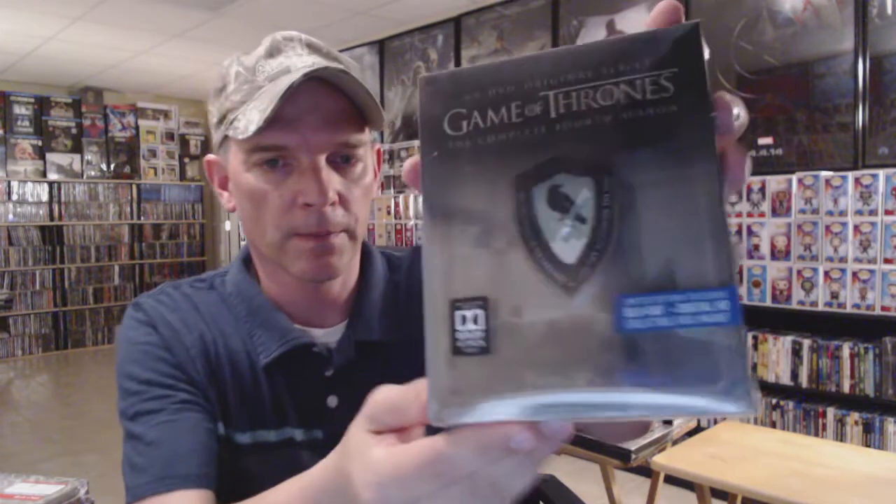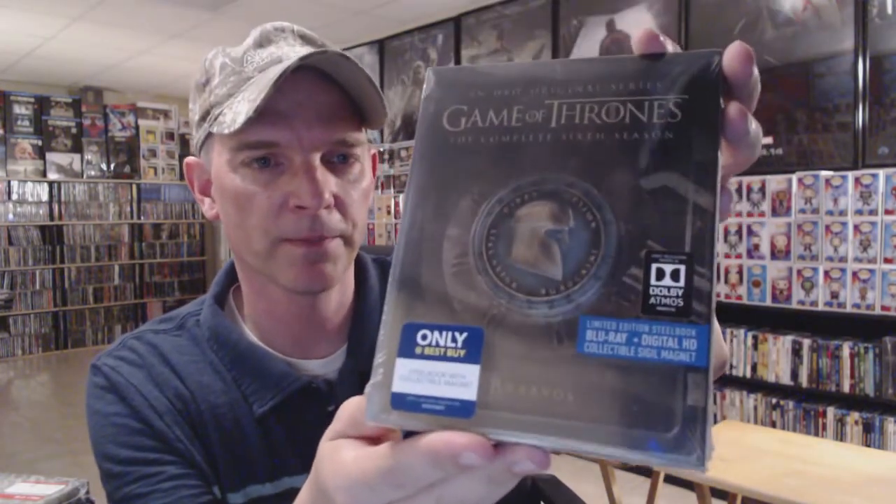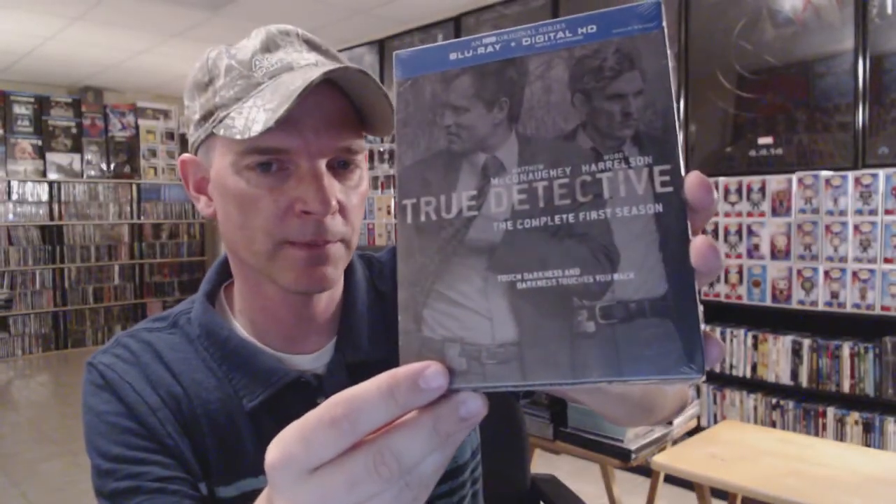We have Game of Thrones: Season One steelbook, Season Two steelbook, Season Three steelbook, Season Four steelbook, Season Five steelbook, and Season Six steelbook — hopefully they'll continue those for the remaining seasons. I have True Detective — the first season is the Target exclusive steelbook — here's the regular first season, and the second season.